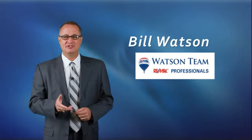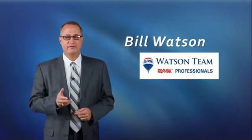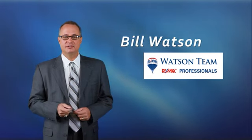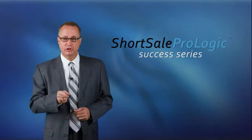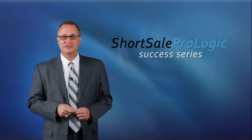I'm Bill Watson with RE-MAX Professionals, the Watson team. We're very excited about the opportunity to present to you the Short Sale ProLogic Success Series. Our goal is to give you the competitive edge in the short sale market.